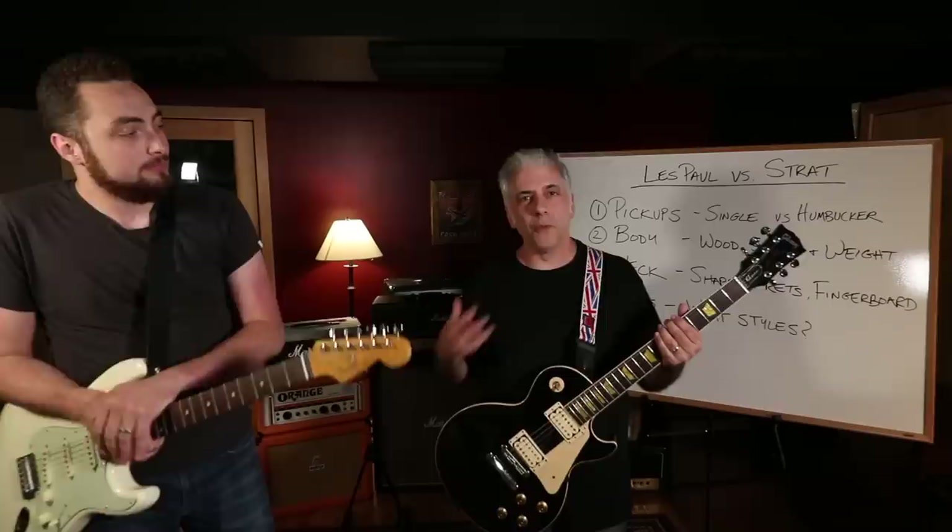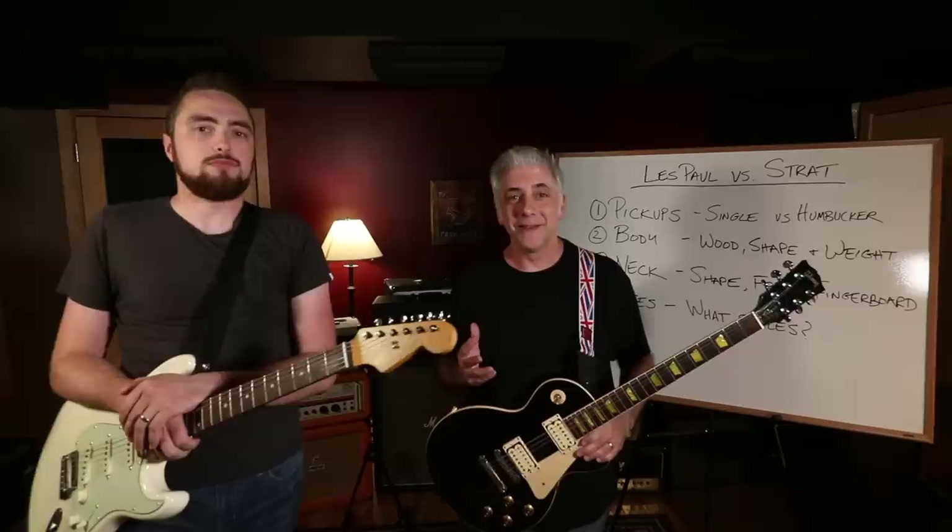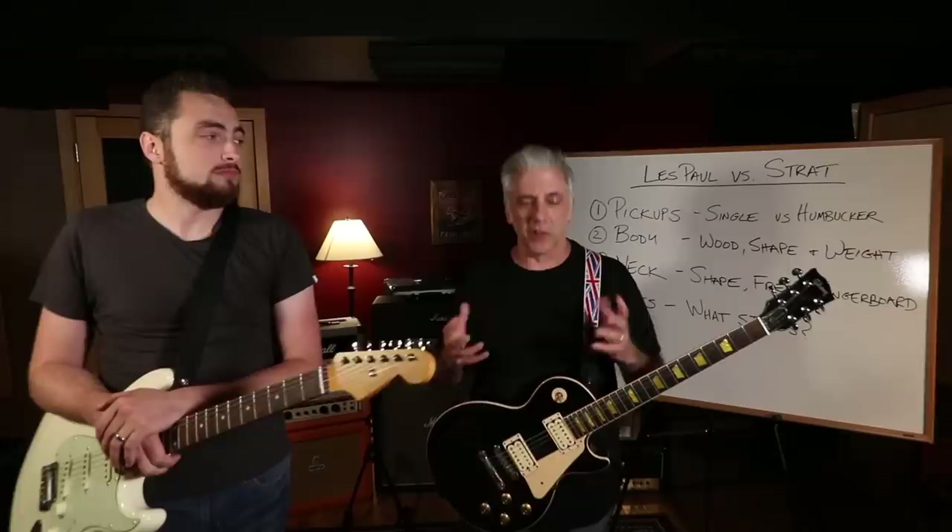One of the reasons I like a Les Paul is because of the pickup configuration. Typically Les Pauls have humbuckers, mini humbuckers, or P90s - all large pickups, as opposed to the small single coil pickups that you find on a Strat. Single coil is a Strat.